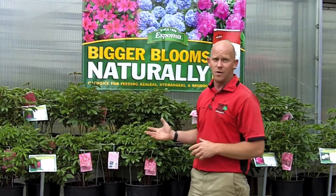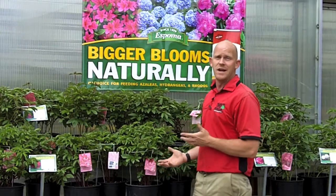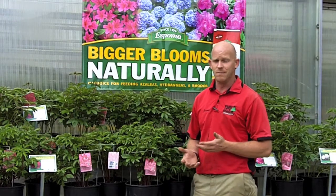We have a wide variety of peonies. The most difficult choice is going to be which color to get — which one do I want. It really doesn't matter; they're all going to perform about the same.